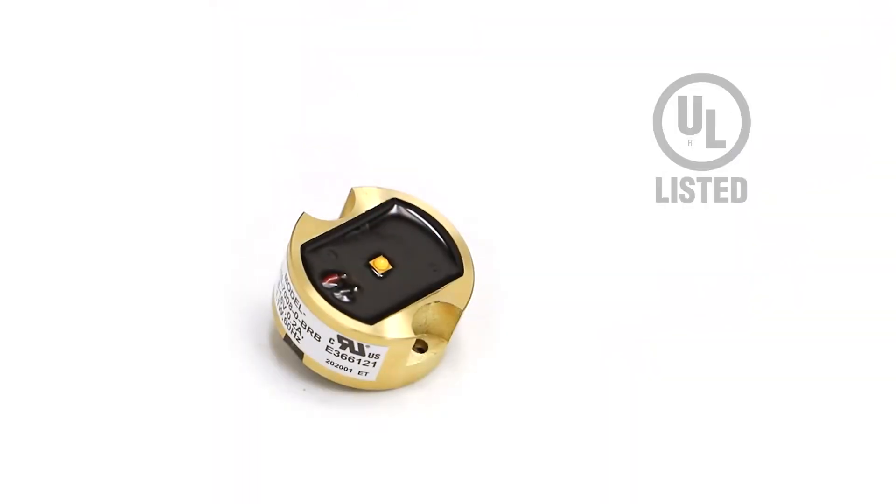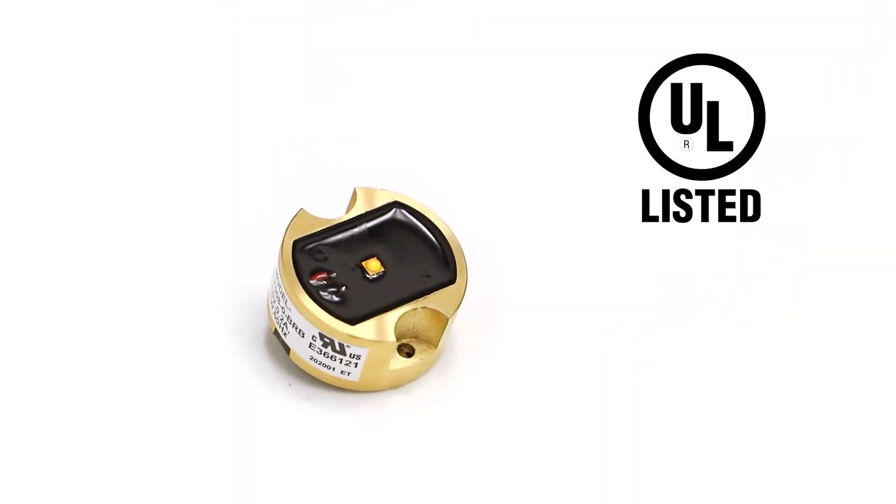Lastly, one important note: LEDs are electronic chips that don't like moisture. Volt LED bulbs have a conformal coating that are UL listed for use in damp locations. So for outdoor landscape lighting applications, don't just choose any LED bulb — choose one like Volt that is designed for outdoor use in enclosed fixtures.